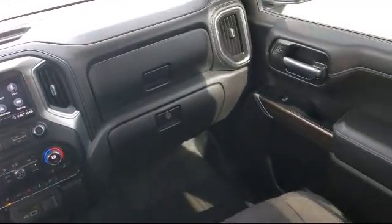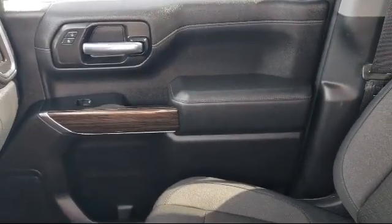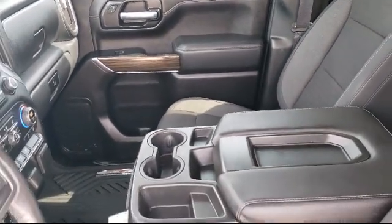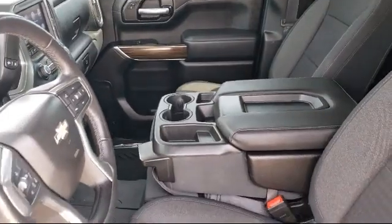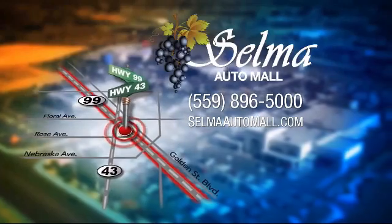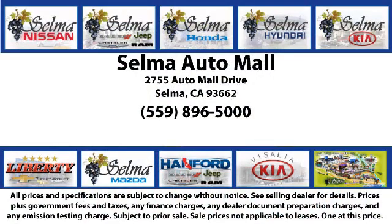With a replica of an 1880 steam locomotive chugging around a 20-acre lot, complete with two tunnels, koi ponds, waterfalls, and a bounce house, the Selma Auto Mall offers a unique shopping experience not offered by any other dealer in the valley. So come see us today and let us show you why so many people choose the Selma Auto Mall as their preferred destination for buying a car.